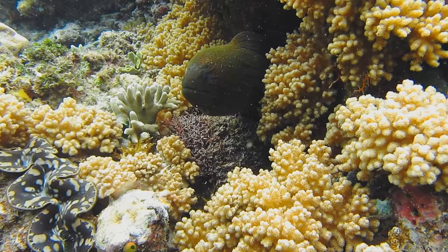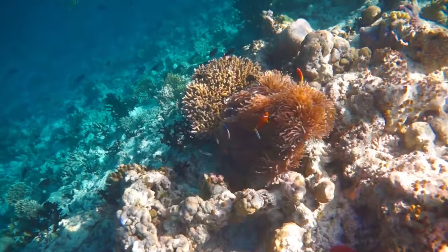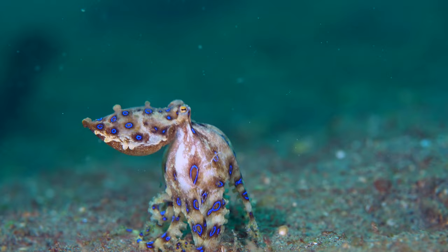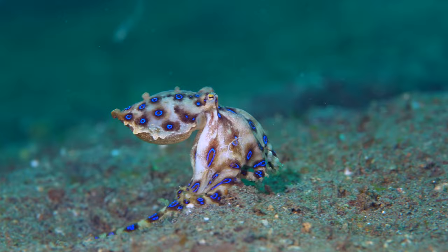That was truly amazing! If you find yourself with some spare time in sunny Queensland, make sure you take a non-virtual trip to the Great Barrier Reef. Hey mate, why did the blue ring cross the Great Barrier Reef? I don't know, why? To get to the other tide! Nice one.